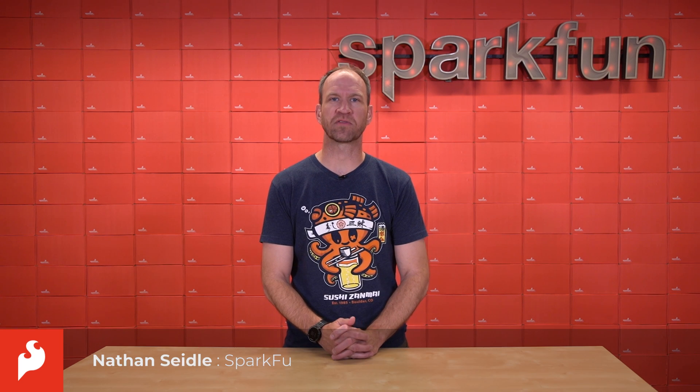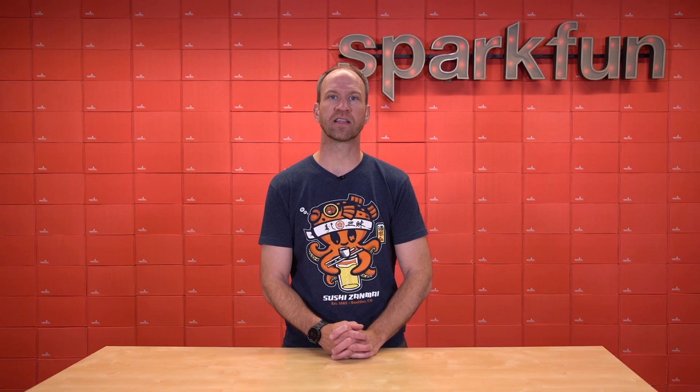Hello, Nathan Seidel here, founder of SparkFun Electronics, here to do an update on the high precision GNSS line of products.